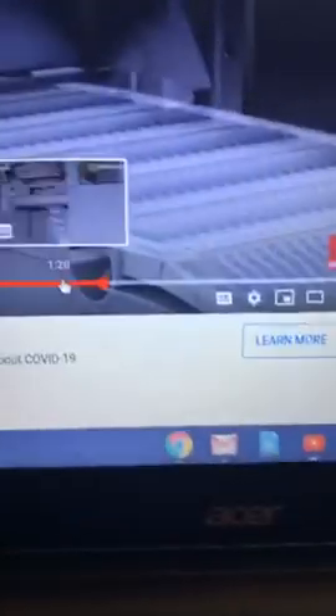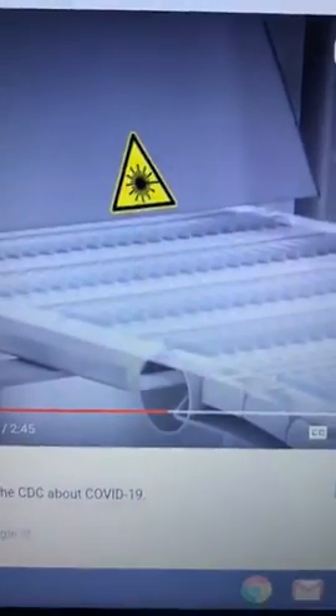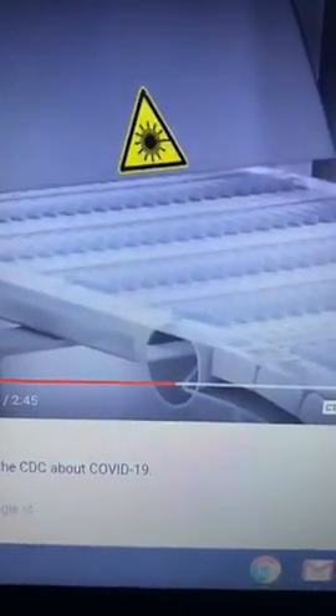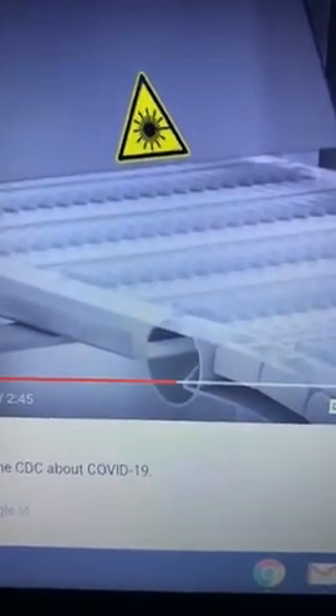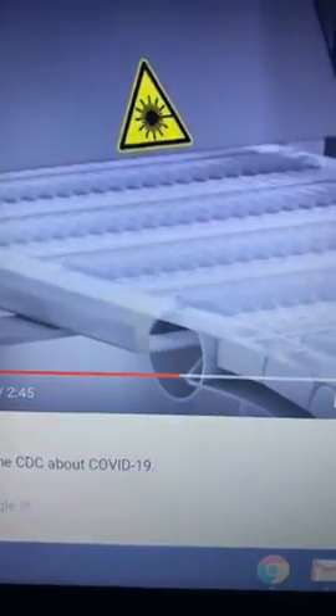Okay. Hold on, y'all. Hold on a minute. Now, y'all know that's CBN, right? I'm stopping it because I don't even want to hear their lies. How are you going to put an RFID chip on it but it's not going to go in the person? Go ahead with that foolishness. Didn't I tell y'all?